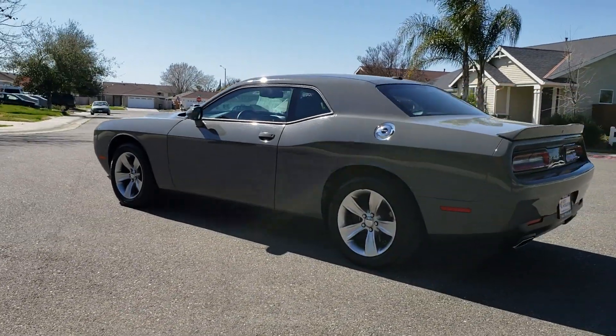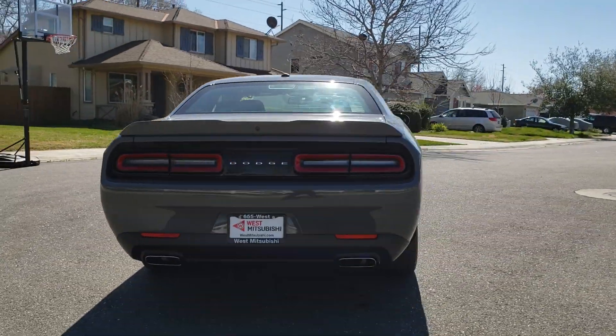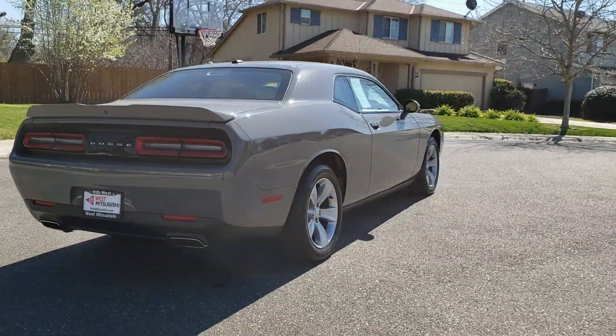At Wes Vistabishi, it doesn't matter if you have good credit, bad credit, or no credit — we get you into a newer vehicle today, like this 2018 Dodge Challenger.